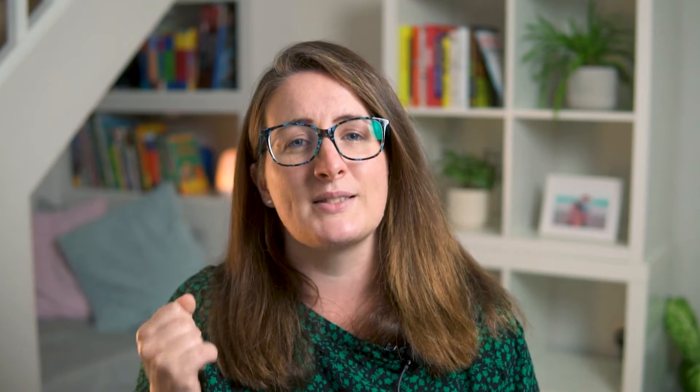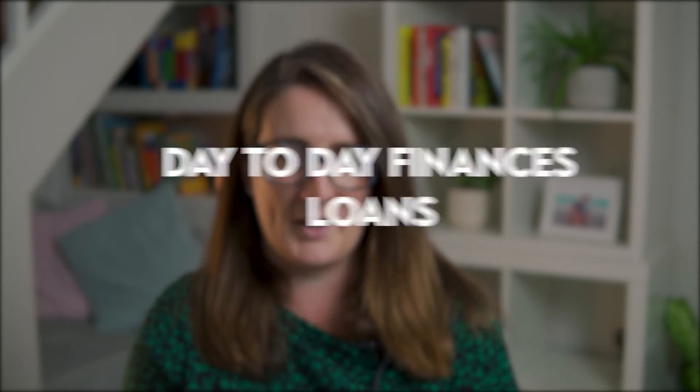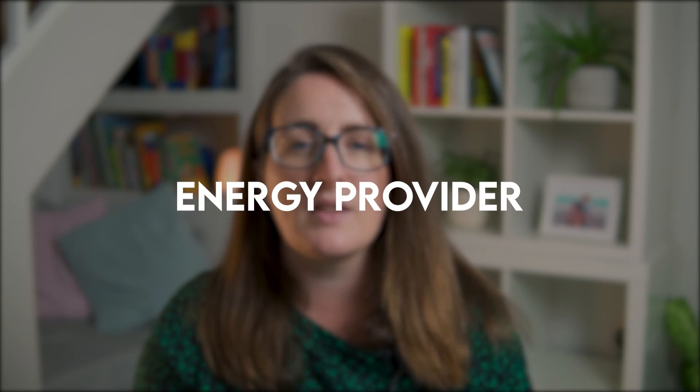We're going to look at five different areas. First, day-to-day finances — banking, savings, loans. Second, your energy provider. Third, your investments and the room for improvement there. Fourth, your business or side hustle, and how to make it climate friendly. And finally, carbon offsetting and how it can be part of your process for becoming more eco-friendly.